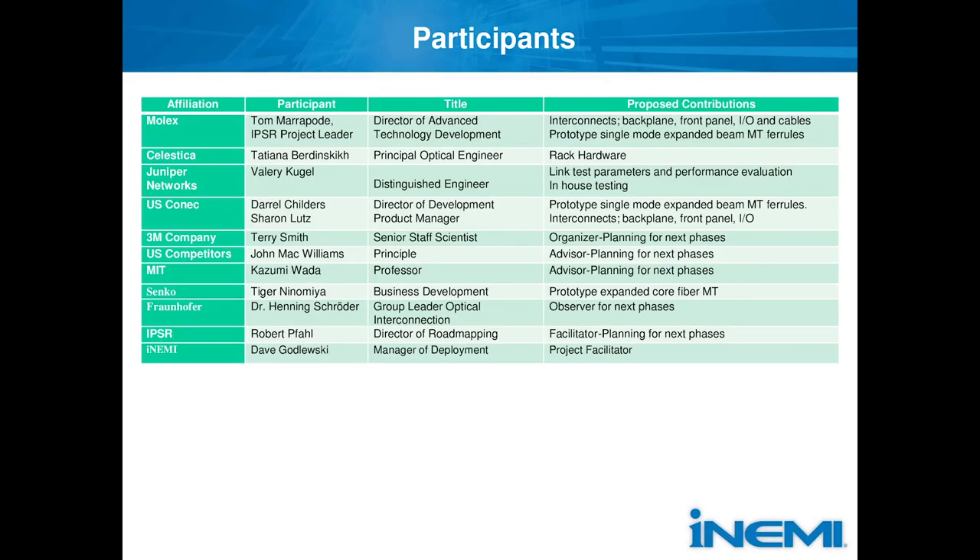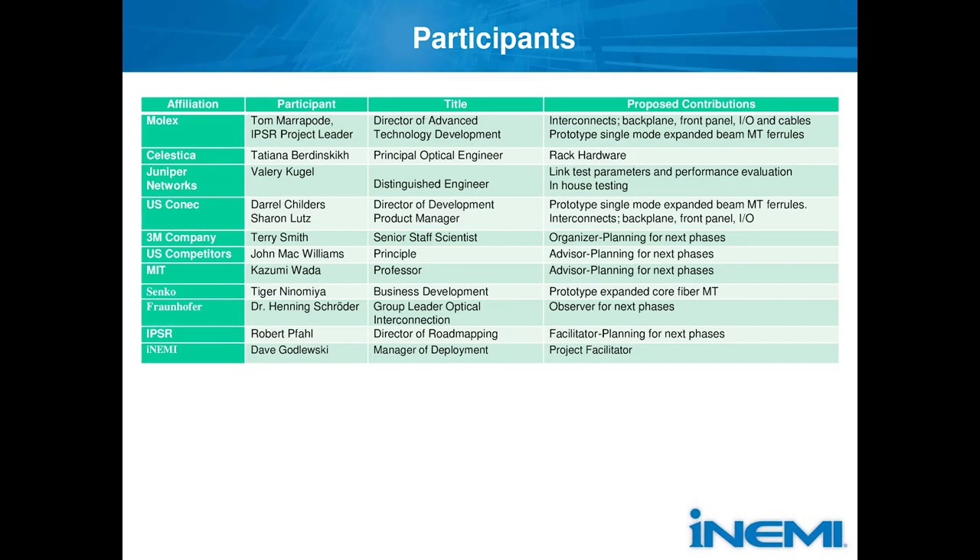Juniper will be doing the system-level testing in the lab in San Jose. They'll be working with silicon photonics devices at 10 and 25 gig, doing BER testing as well as an optical insertion loss test set. US Connect is providing single-mode expanded beam connectors in the MXC format. Terry Smith started the project, then I took it over as project chair, and Terry helps us looking at advanced steps two and three.